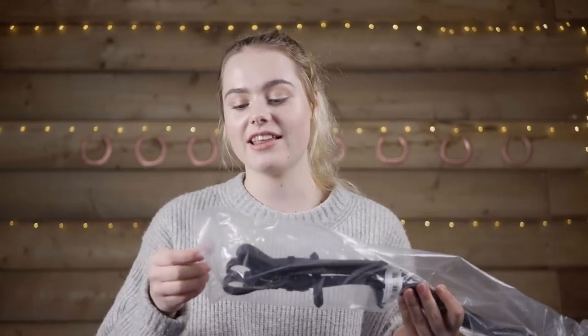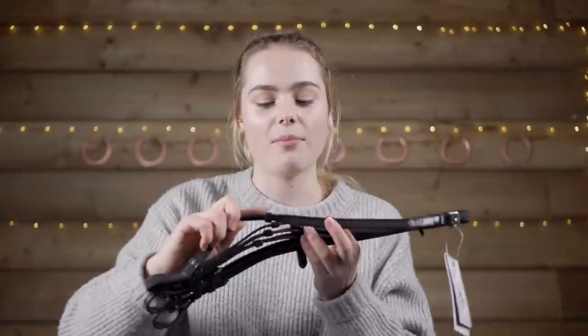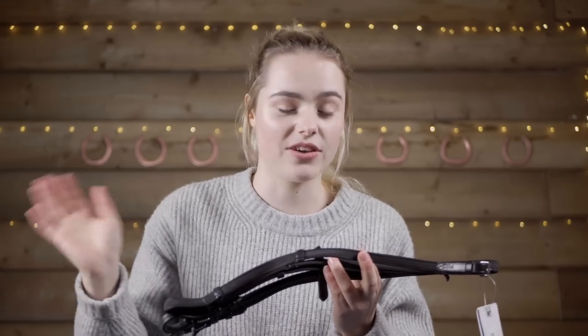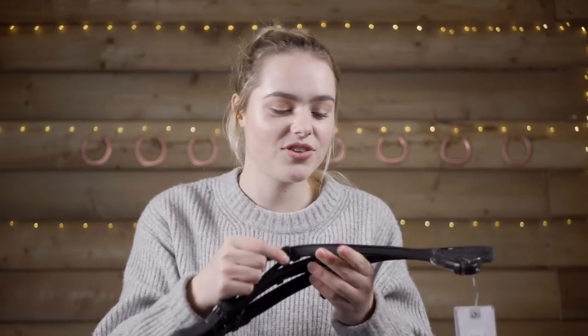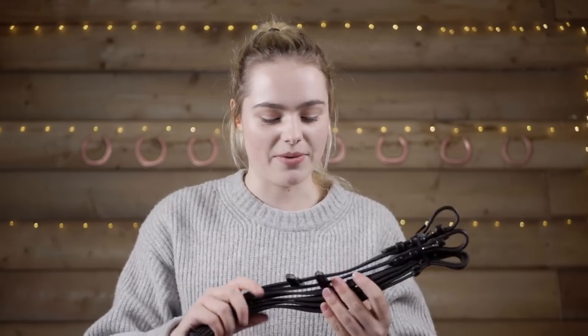The next thing I bought was actually in the Black Friday sale. I have some new reins because I found that some of the stitching on my old ones was coming undone, and the last thing you want is to be riding and have your reins snap — that is very dangerous. These are just from Horse Equestrian, ordered online. They have little stoppers, which I like because when you're riding in England in the rain or wearing thick winter gloves, it's nice not to have your reins slowly slipping away.